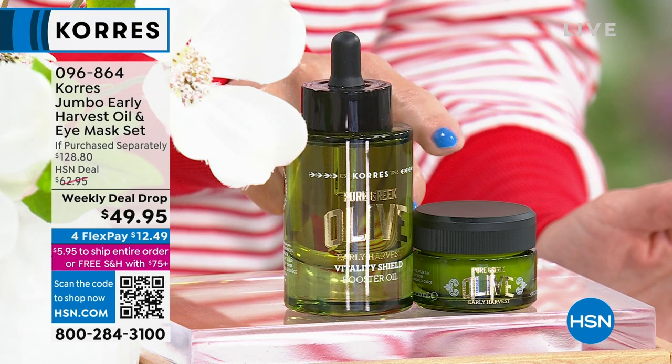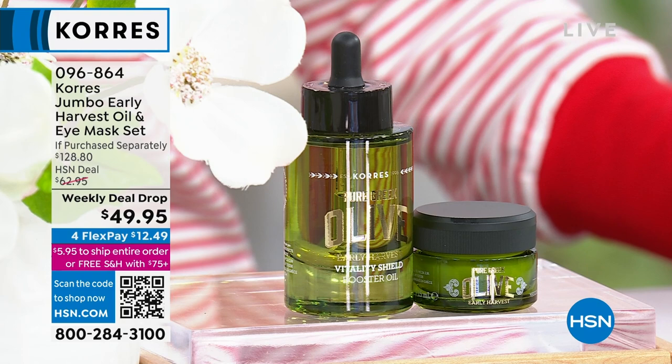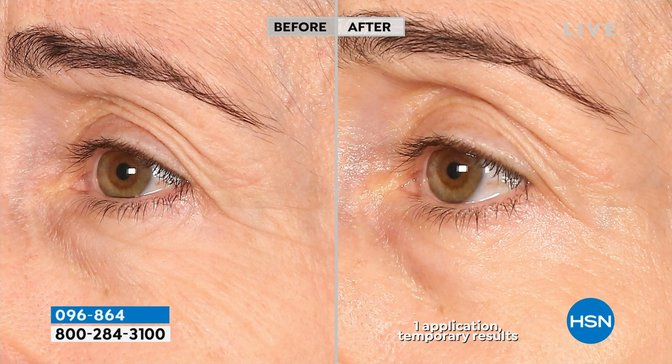Let's talk specifically about the eyes. We start to see the lines, we start to see the wrinkles. Did you wake up today with some puffiness? Did you wake up and see dark circles? Well, with this eye mask — a brand new launch that you're getting and not even paying for — you're going to see a brightening effect, a hydrated effect, and your lines and wrinkles will look diminished. Puffiness and dark circles are going to be diminished.